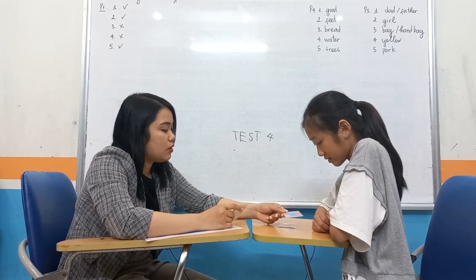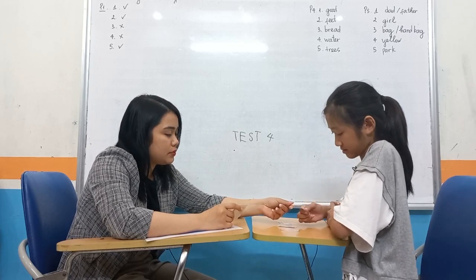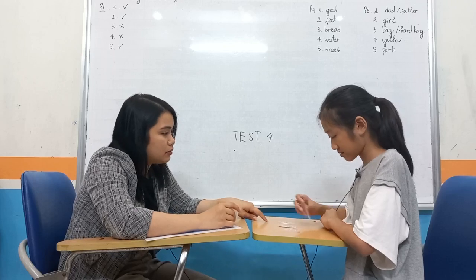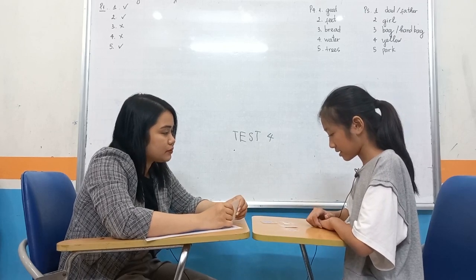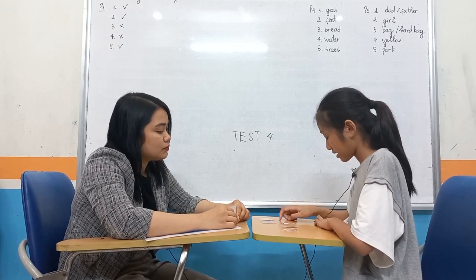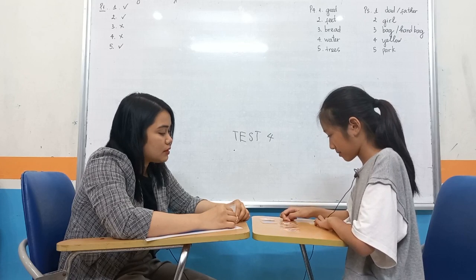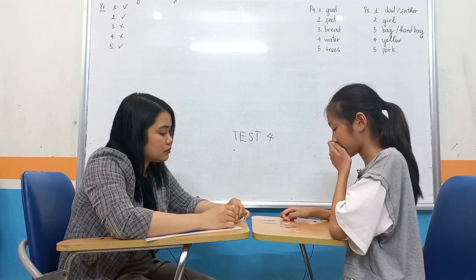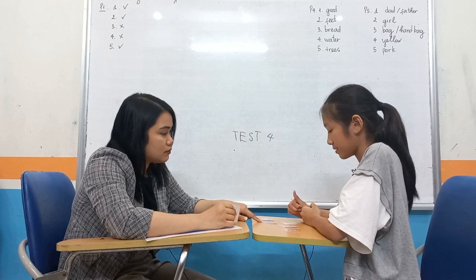Can you put the balloon on the basketball? Put it on the basketball. Now where is the balloon? It's on the basketball. Now where is the rubber? It's wrapped next to the balloon. It's blue.